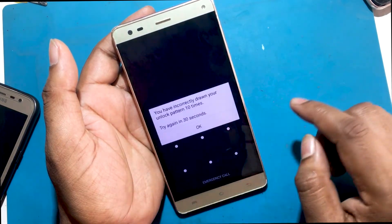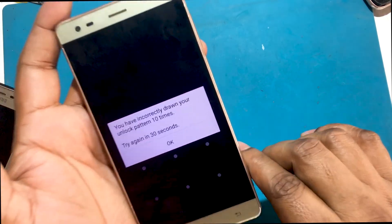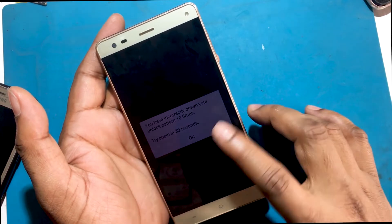If you have forgotten your phone password, my today's video is on how to use the phone by unlocking it. So let's start the video on how to unlock the phone via hard reset if you forget the phone password.